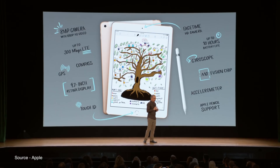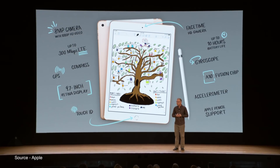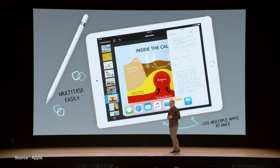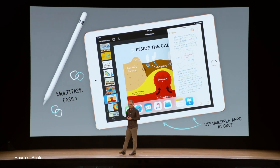The new iPad has an A10 Fusion chip with 64-bit desktop class architecture, providing 40% faster CPU and 50% faster graphics performance when compared to the previous generation 9.7-inch iPad.